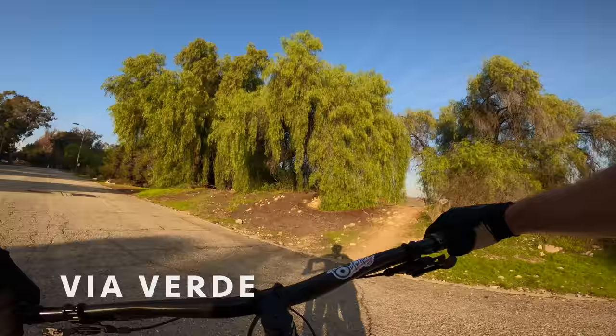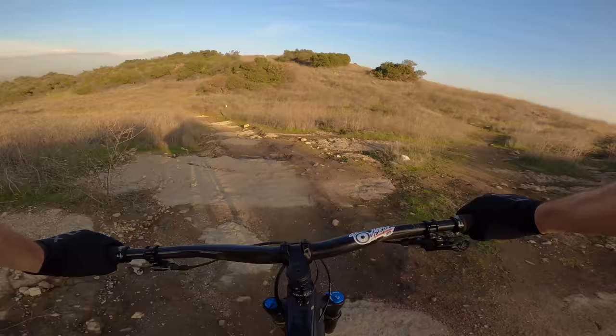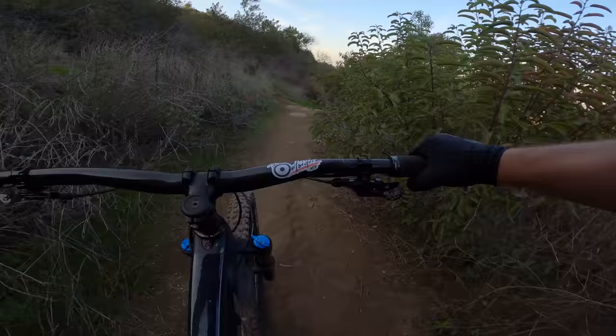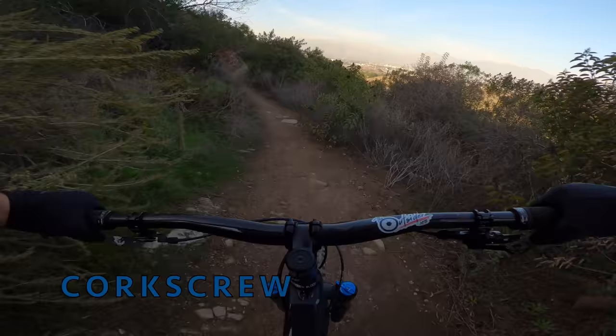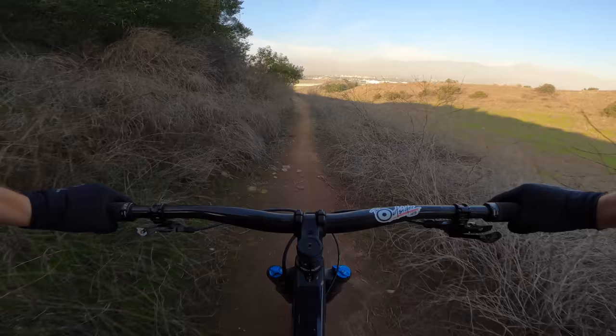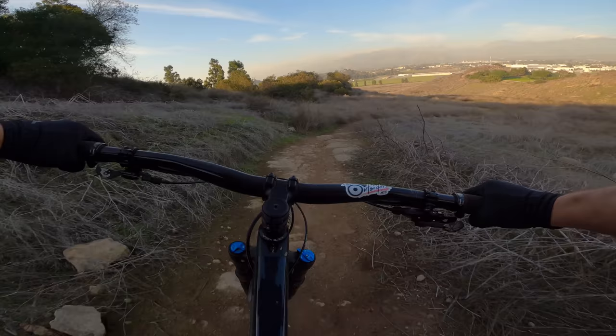We're jumping off this road onto this trail. Down here is that singletrack — I think there are two of them. One's called Corkscrew and one's called Rocky Hill. I know they do races on this area. I've never been to one, but in my research of looking this place up, this section is definitely used the most in the park for riding.